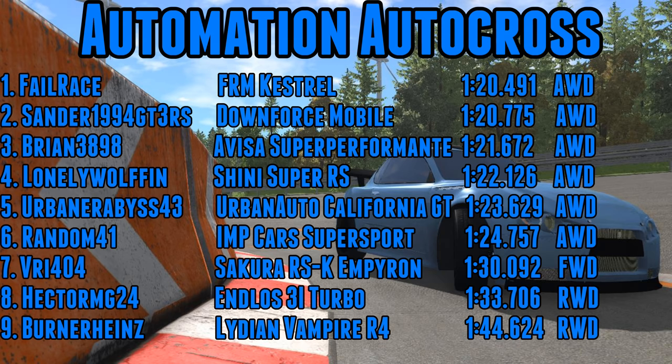On to our leaderboard. No change for the top two. The Super Performante goes into third place with a 121.6, narrowly beating the Shinny Super RS at 122.1 — quite similar cars in terms of statistics but very different looking. Both had similar power and weight figures, and both were pretty good cars to drive. Not quite as fast as the Kestrel or the Downforce Mobile, but right up towards the top of the table.